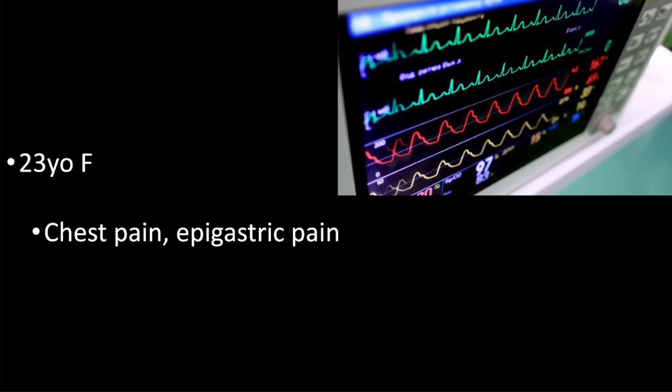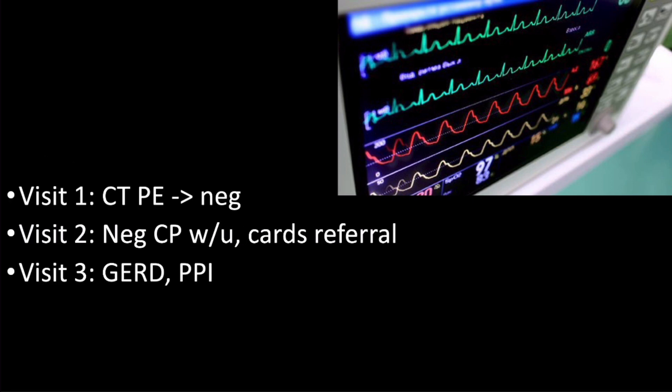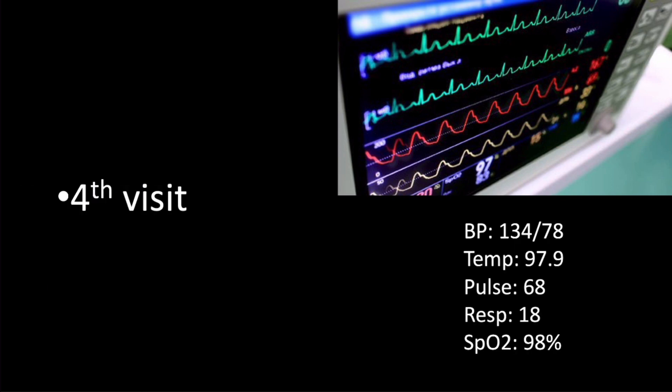The case starts with a 23-year-old female presenting with chest pain and epigastric pain. Before the examination, the resident was able to skim the medical record and realized this was her fourth visit to the emergency department in the past two weeks for largely the same complaint. These previous visits took place at different healthcare systems, yet a record-sharing program was able to show the patient received an extensive workup during these evaluations. The treatment team evaluated the patient on her fourth visit for her chest and epigastric pain.